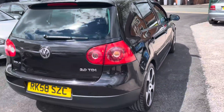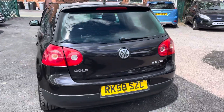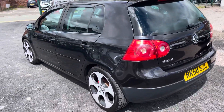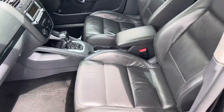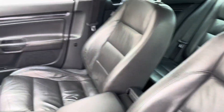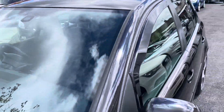Bodywork is absolutely spot on for a car of this age and mileage — it looks and drives brilliant. Full leather inside with heated front seats. DSG gearbox drives really well, car pulls great. It's extremely clean and tidy.